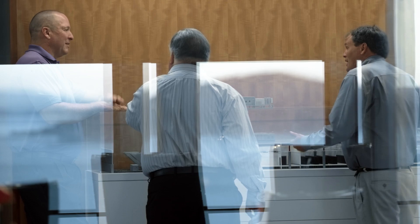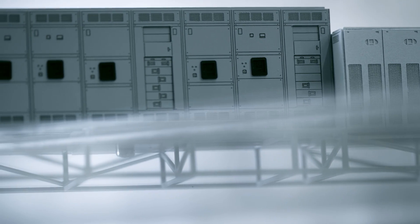Our senior executive saw a TV documentary on the assembly of the Queen Mary and the fact that they used a lot of modular assembly techniques in completion of that ship. He challenged us to do the same thing at Digital Realty, and that was the inception of the pre-assembled electrical rooms.